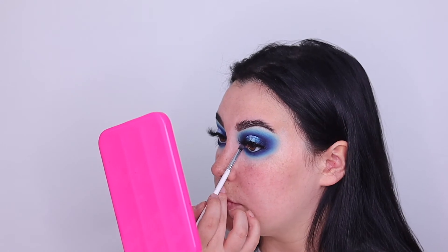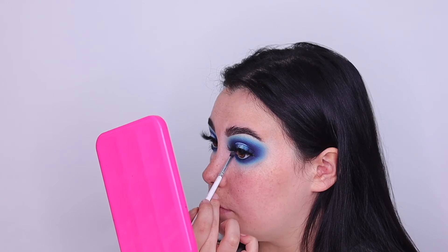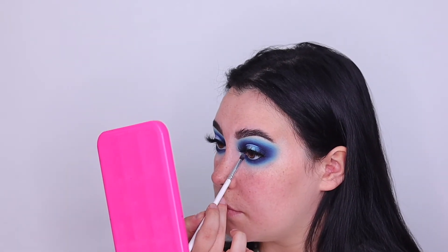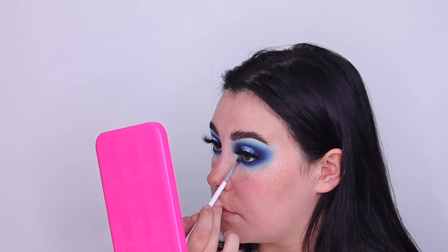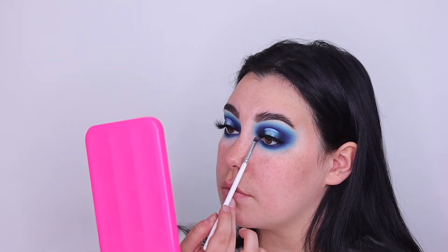Now that we have that done, I'm going into my waterline with an Urban Decay eyeliner from their Game of Thrones collection — I think it's Night King or something like that. For the inner corner highlight, I'm dipping into Lily, that same shimmer we used, and popping that into the inner corner. After that we'll do the rest of the face, and I just added some little faux diamonds underneath on the lower lash line to add a little something. And then we will have the finished look.